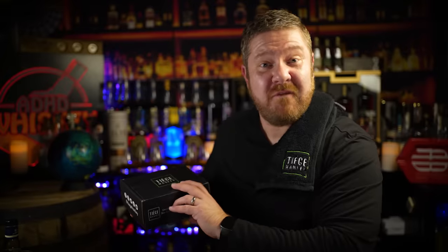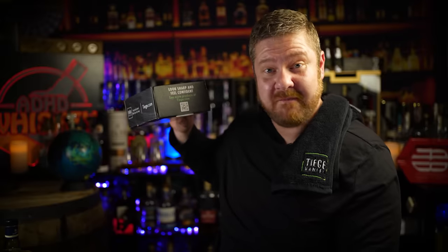As men, we are complicated beings. We are so complex — the things we do are a bit confusing. For example, we'll wash our balls after every time we play with them, but taking care of our skin is like too complicated. Well, not anymore. Tiege Hanley is uncomplicated skin care for men. If you want to look sharp and feel confident, then enhancing your awesome is just one click away.